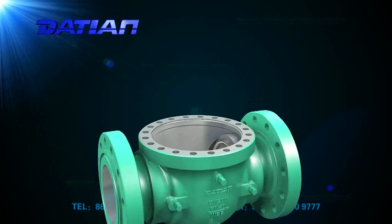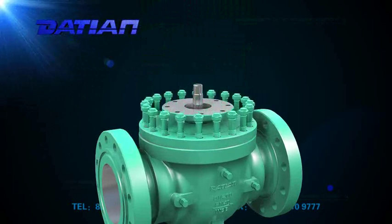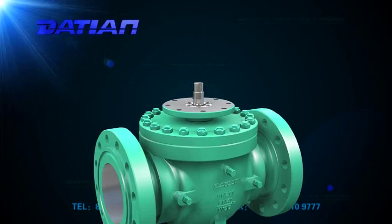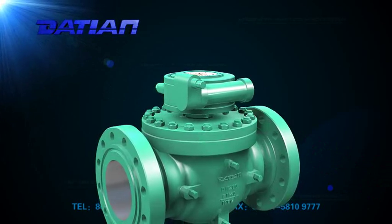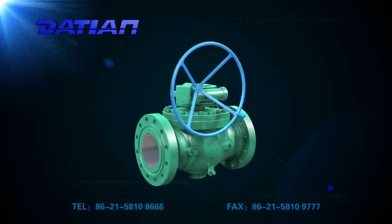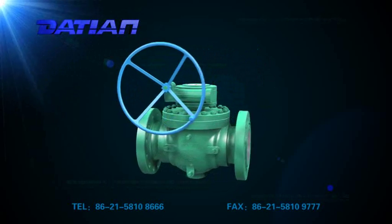6. Precise actuator platform and screws in accordance with ISO 5211 — the actuators can be installed according to customer requirements. 7. The adoption of high-strength integrated ball shaft in the manual jacketed ball valve can guarantee accuracy.